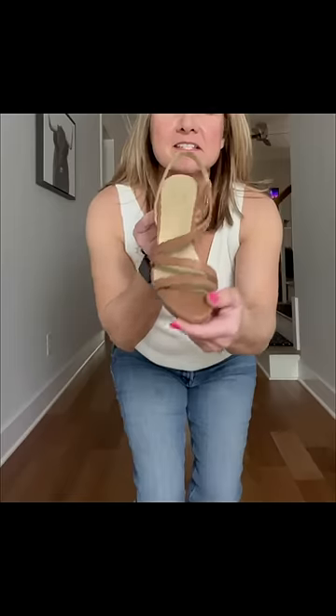The third pair is this little strappy heel. It does have about a two and a half inch heel on it, but also very comfortable.